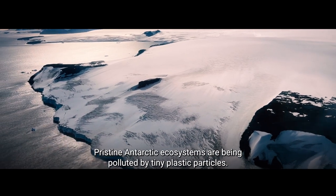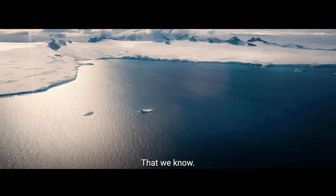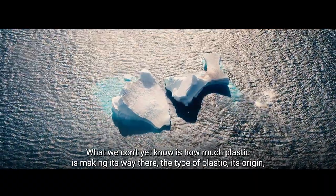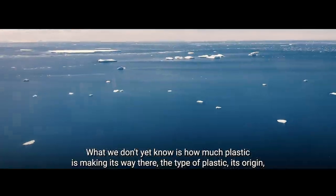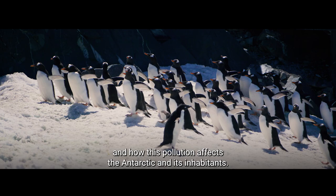Pristine Antarctic ecosystems are being polluted by tiny plastic particles. What we don't yet know is how much plastic is making its way there, the type of plastic, its origin, and how this pollution affects the Antarctic and its inhabitants.